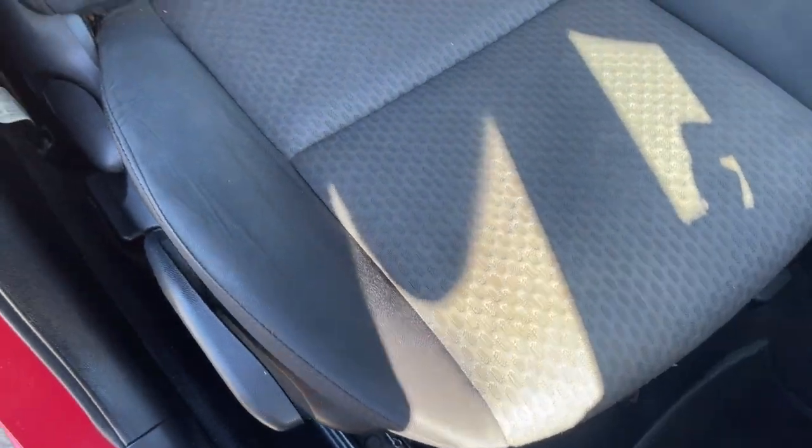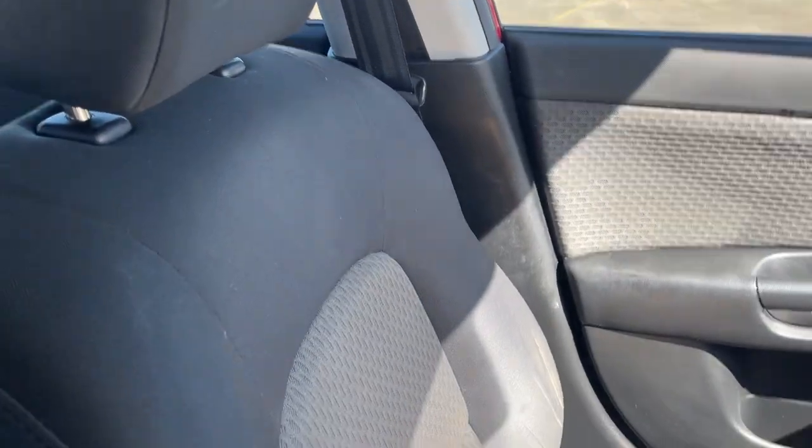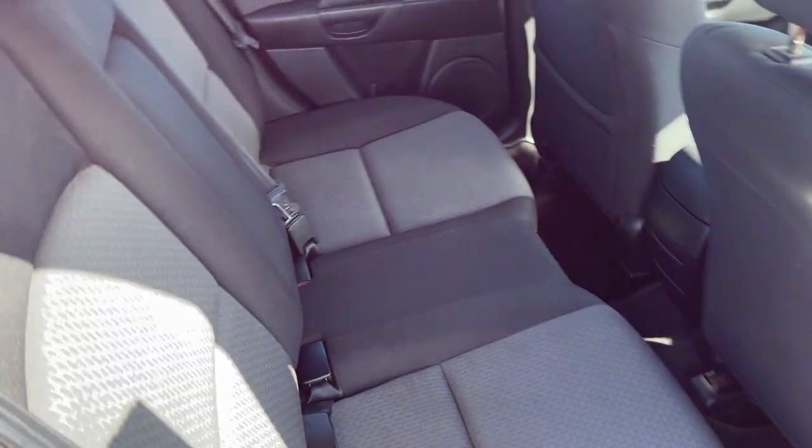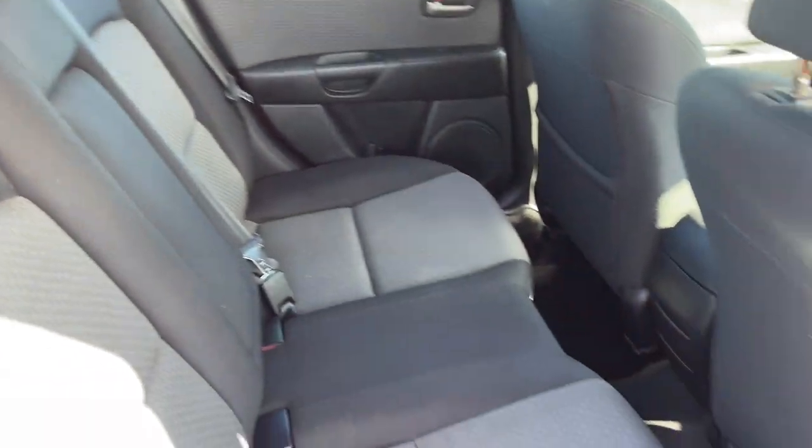Now the interior seat trim, yeah that's all in really good nick, it does have the side airbags as well, there's your front passenger, there's your logbooks. There's your back seat there, all looking pretty neat as well.